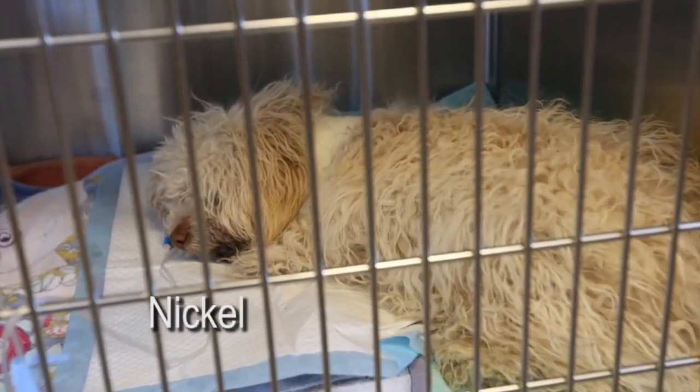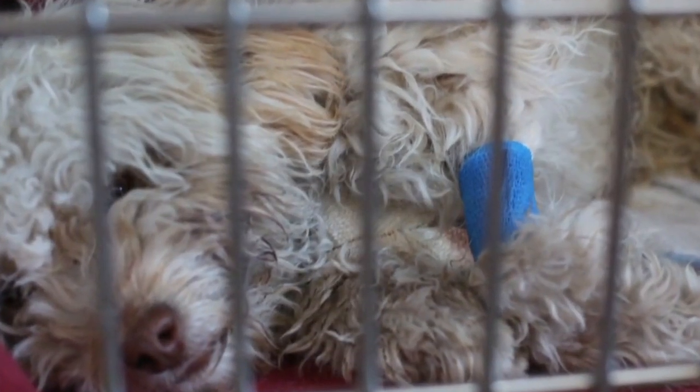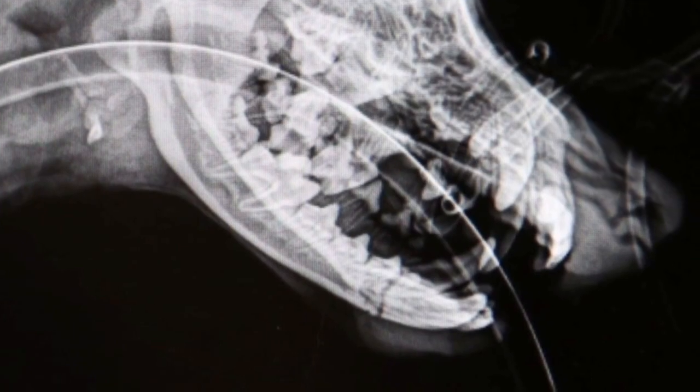Nickel had been hit by a car here in town. He had a lot of injuries: head trauma, nerve damage to one of his front legs. He was also very matted and dirty, and he had a lot of weeds and burrs stuck in his coat. He had a broken jaw. He was a mess.